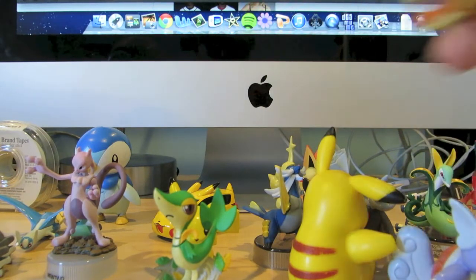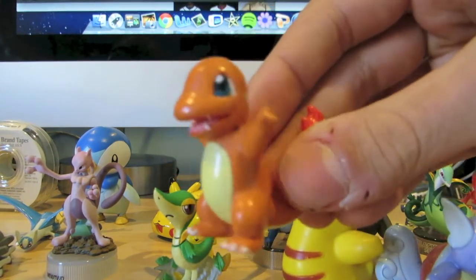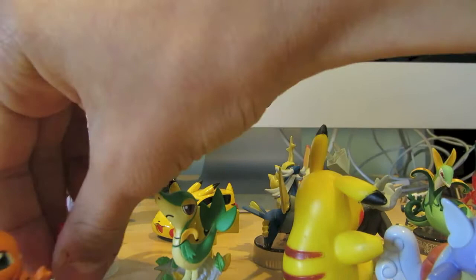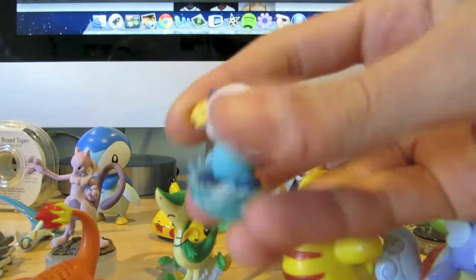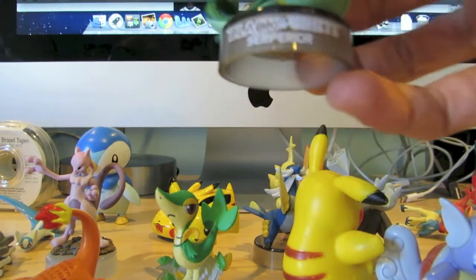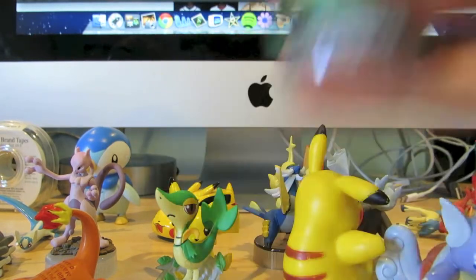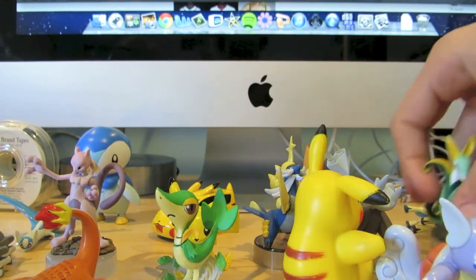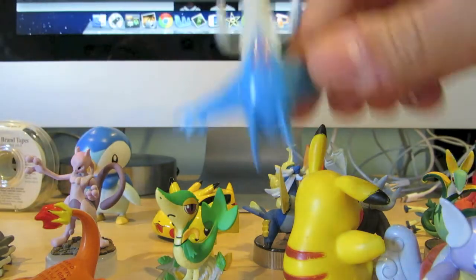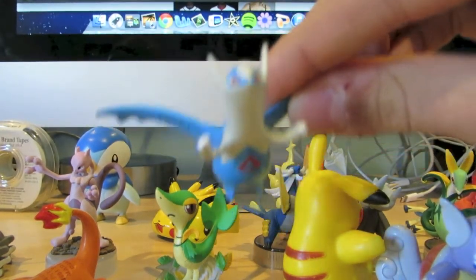I also have a Charmander here, which I've had for a long time. It's pretty cool, though it's very worn down. The Oshawott is actually really cool as well. The Serperior is really neat — it's got some really cool artwork on it. It looks like a little banana here, if you ask me. This Latios, I remember buying it a while back. This is also an original Takara Tomi one.